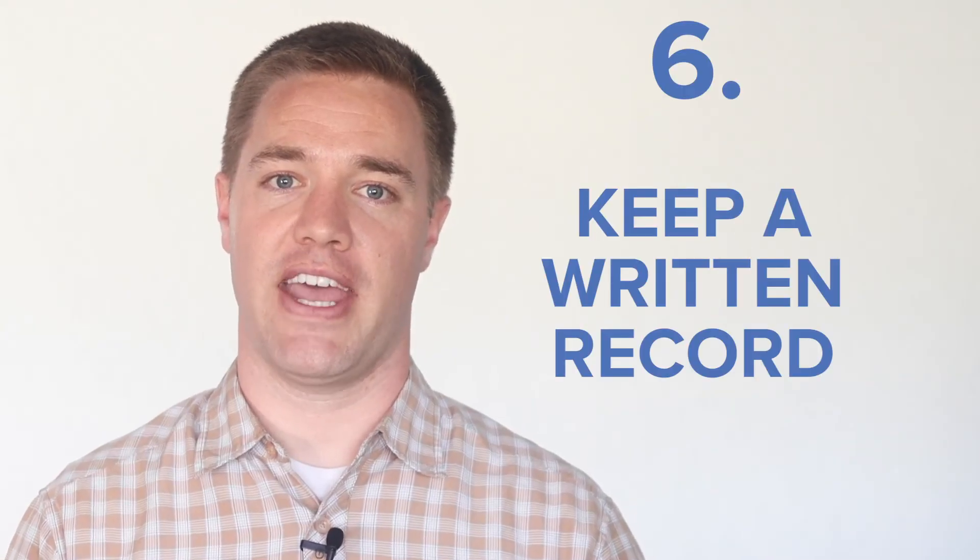Number six: keep record of everything. From start to finish, you want to make sure that you keep a record of all communication and requests. Tenants should submit maintenance requests in writing. Your troubleshooting efforts should also be via text or email. When you send a job to a vendor, make sure it's clearly written and make sure you get an invoice for the completed work. Even if you communicate in person or over the phone, write down what was said and follow it up with a text or email to clarify.